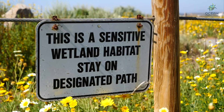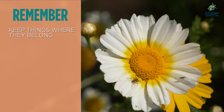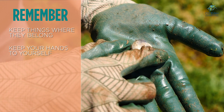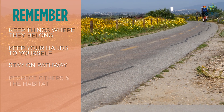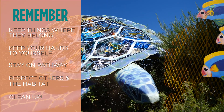There are always important rules that we need to follow when we visit any refuge. Number one, make sure you leave all natural objects like stones, feathers, and flowers where you find them. Do not touch any wild animals or insects. Make sure you stay on marked pathways. Be respectful to other visitors and the animals and plants in the area. And most importantly, make sure you clean up all your trash.